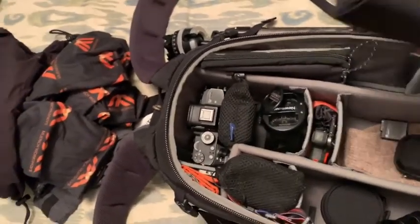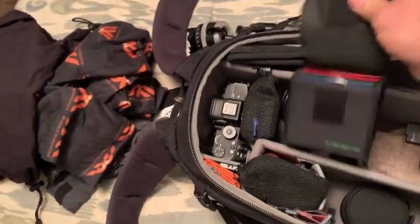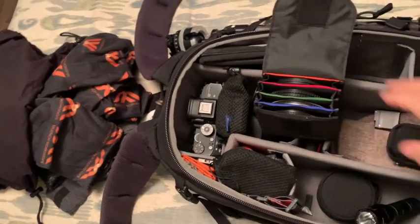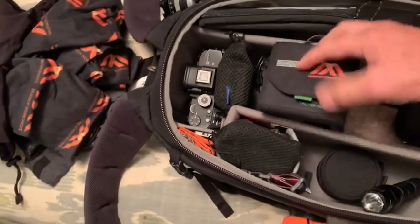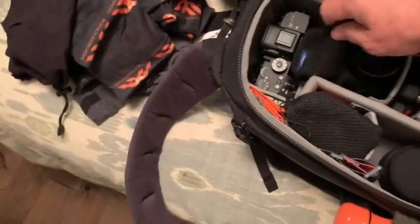Filters are also very important. Since I'm doing landscapes and wildlife, I've got my neutral density and polarizer filters from Breakthrough Photography. It's a very nice, small set.